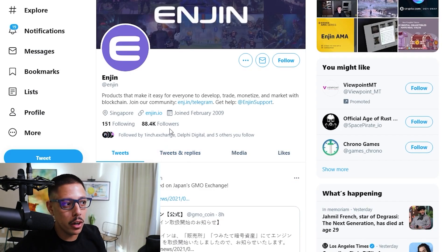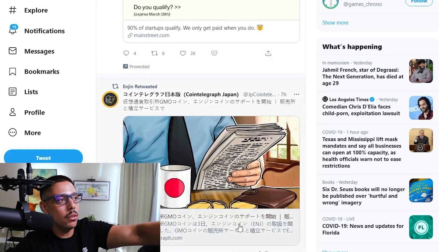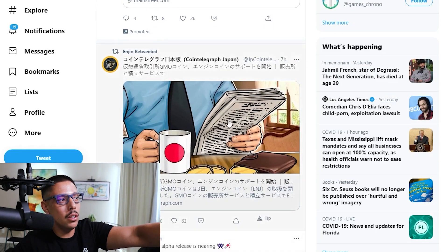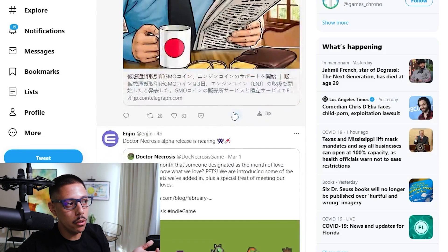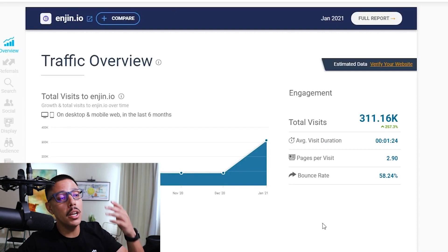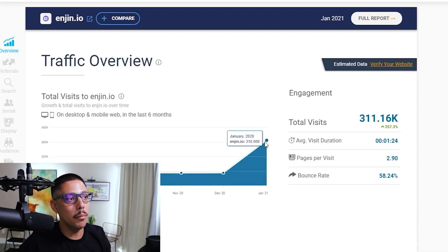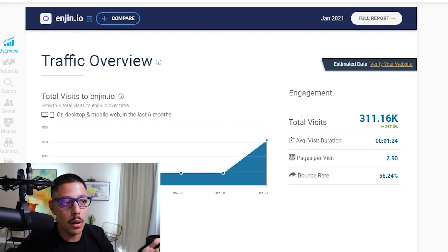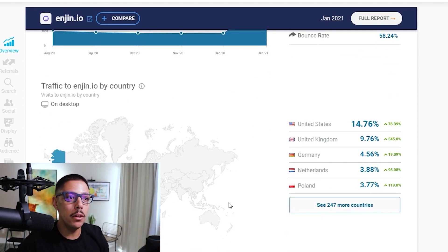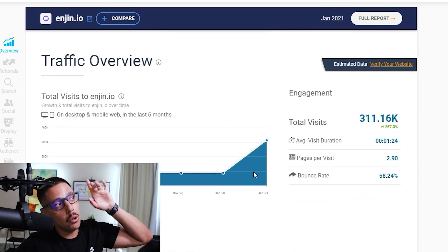They have about 88.4K followers and their engagement is okay. They're marketing to different countries beyond just America, which is a good thing. Their marketing is decent from what I'm seeing. They're getting about 311,000 website visits — just in January alone — and compared to other websites, that's actually really good. They're clearly getting a lot of growth, which is probably why so many YouTubers are talking about them.